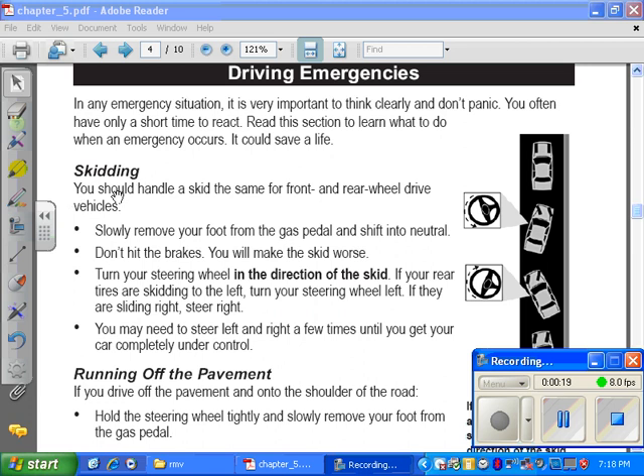Skidding. You should handle a skid the same for front and rear wheel drive vehicles. Slowly remove your foot from the gas pedal and shift into neutral. Don't hit the brakes — you will make the skid worse. Turn your steering wheel in the direction of the skid.